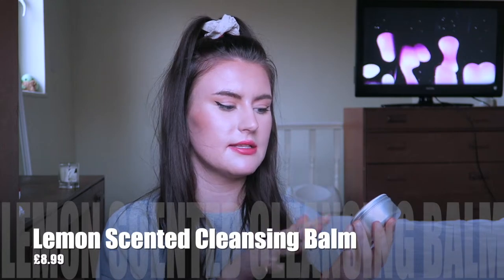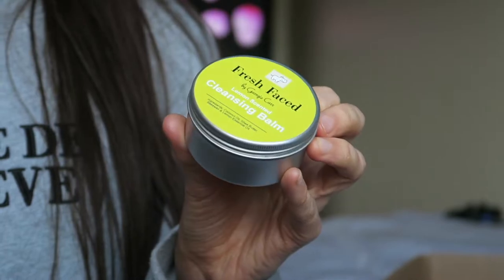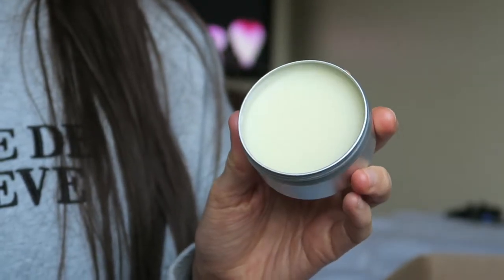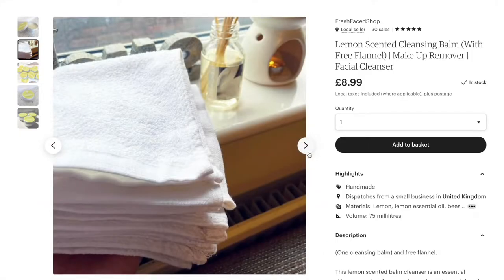Product number two is my cleansing balm — this is my lemon scented cleansing balm. It has the ingredients listed on the label. This has been repackaged since it used to be in a bigger tin. This is my favourite product that I have brought out myself, and I genuinely stand by that. I have altered the formula slightly over time — it has the same ingredients but different amounts of each one to get that formula where it melts on your skin.